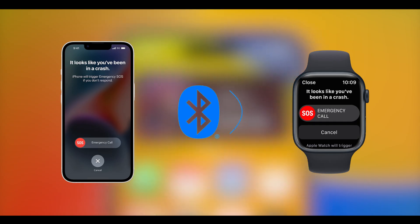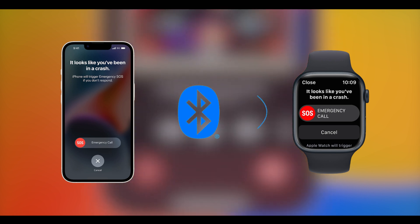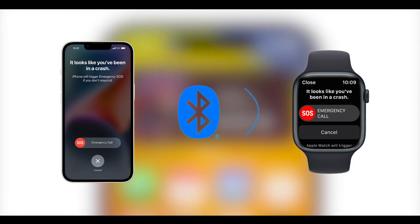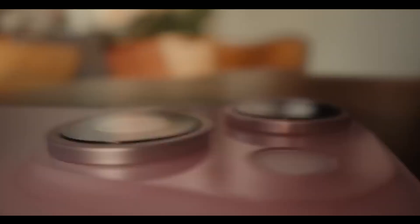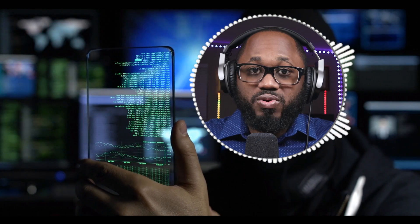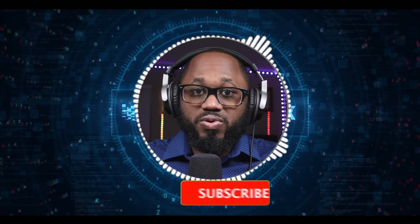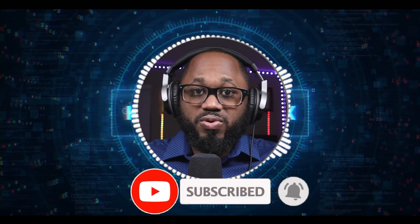What do you think — should Apple invest more in bug bounties or similar programs, similar to what was discussed in the Pentagon video? Please let me know in the comment section below. Please hit the subscribe button and the notification bell. I appreciate your viewership — please share the content, and I'll see you in the next video.